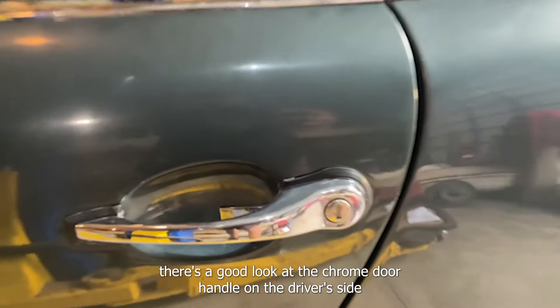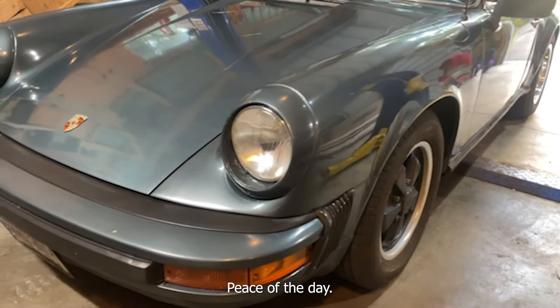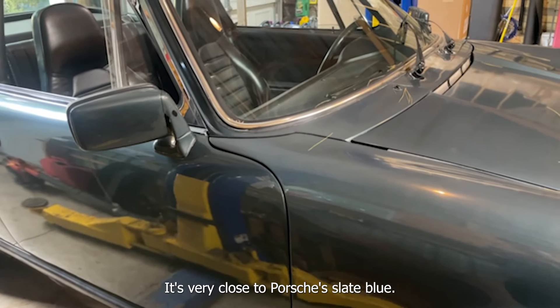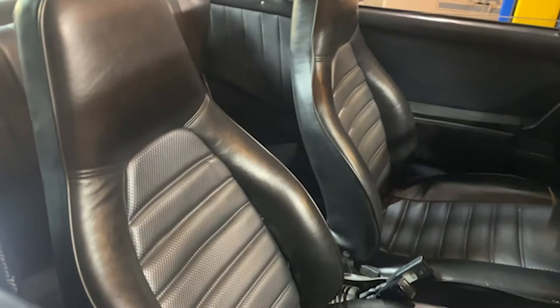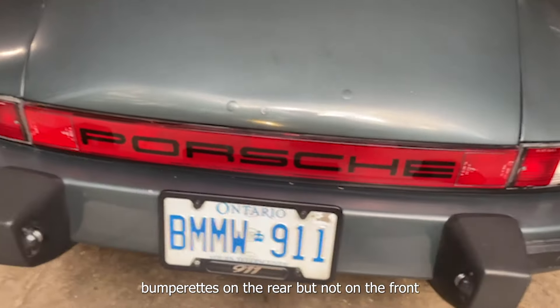The Fuchs at all four corners. There's a good look at the chrome door handle on the driver's side, and the Targa bar with the stainless steel look finish. Sugar scoop headlights — a neat piece of the day and any 911 follower will be familiar with those. The color is very close to Porsche's slate blue — this is not original paint, the car has been painted, so I'll call it slate blue. The interior is black. One thing I haven't mentioned is the flared rear fenders, which are flared out a little bit. Bumperettes on the rear but not on the front.